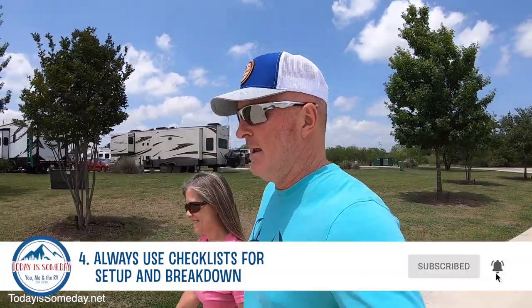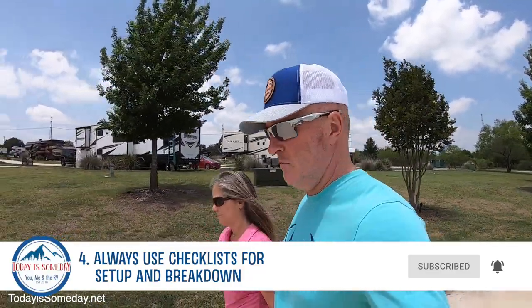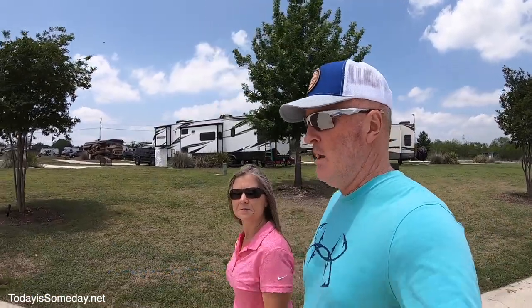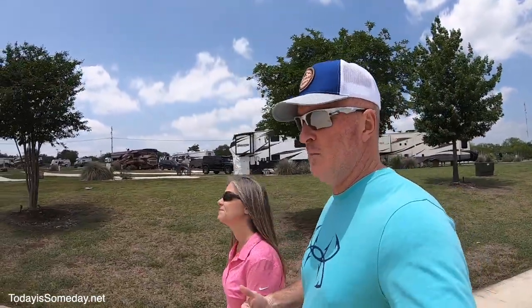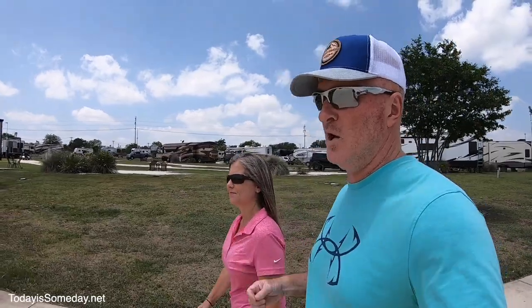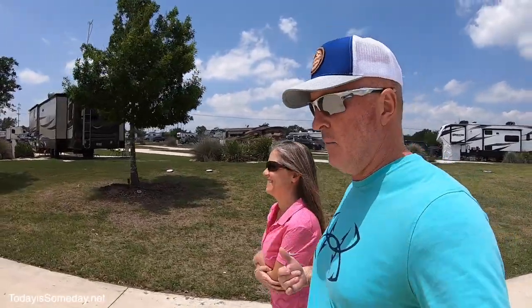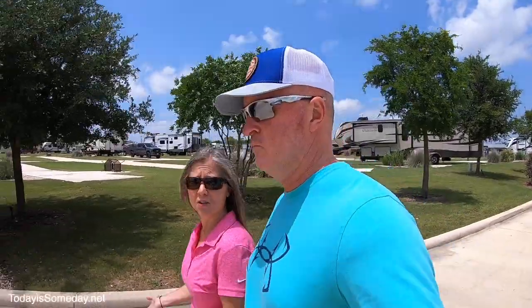It never fails — while you're in the middle of setting up or breaking down, somebody wants to come and talk to you. If you get interrupted, stop and start over. Make sure you don't miss a step, because inevitably something gets skipped. You may forget to put the pin on your tow dolly — that happened to us, and it was a bad day. Our recommendation: follow your checklist, and if you get interrupted, go back to number one and start again. And that's not just a newbie thing — even experienced RVers still use their checklist.